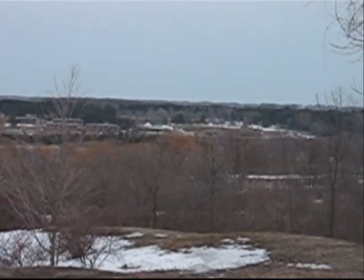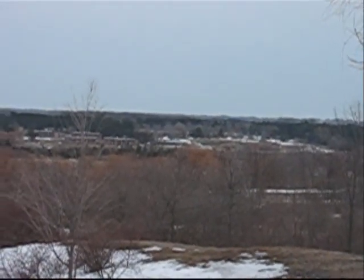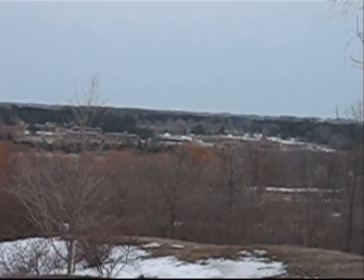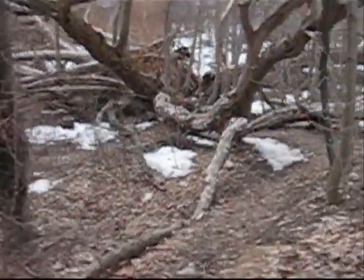You might not be able to see it too well, but I work at the Flapjack Shack. It's that blue building over there next to the apartments. You probably can't see it that well.